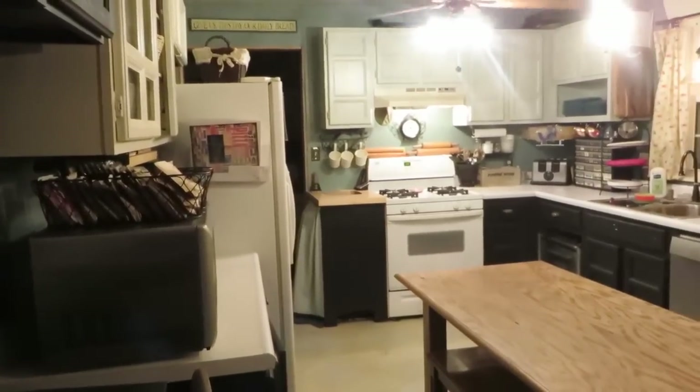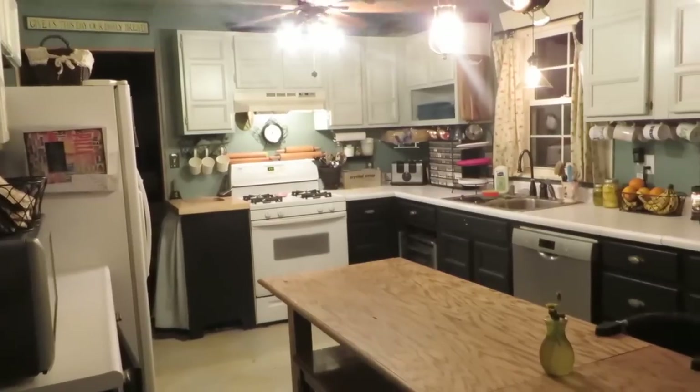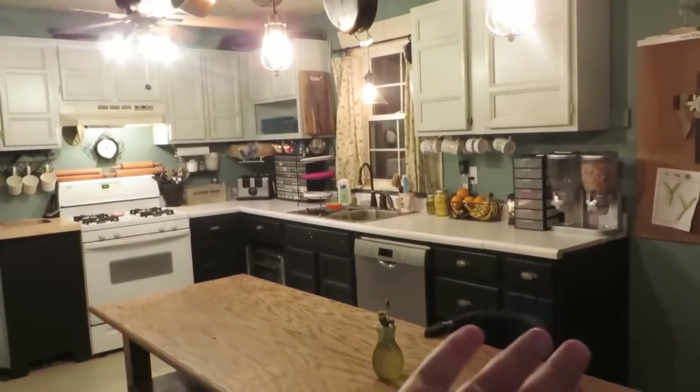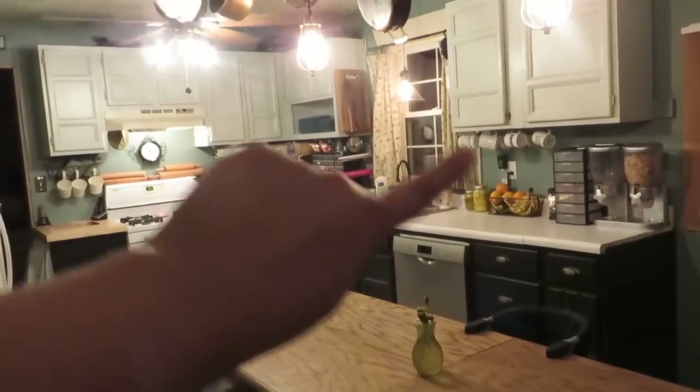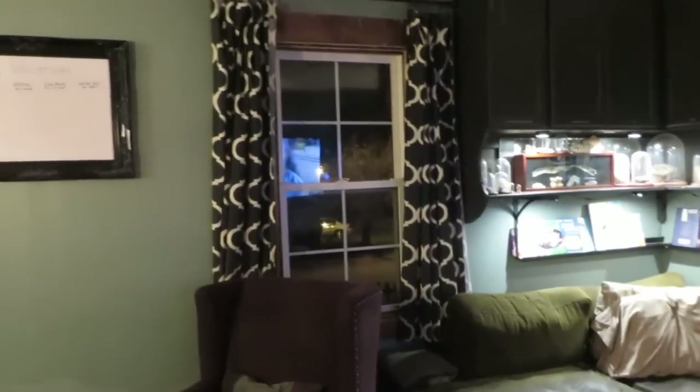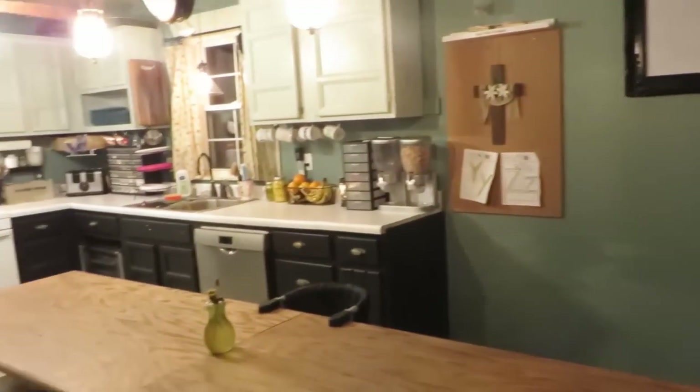This is our kitchen. It's about 12 by 14, and if you saw our living room video you'll know that there used to be a wall right there at the end of the cabinets with an arched doorway in between. Just a little over a year ago we tore that wall out and our living room and kitchen became one room. We're a family of 10. The house would sell as an 800 square foot house, but we finished the unfinished basement to double our living space, so it's now 1,600 square feet and we have eight children.